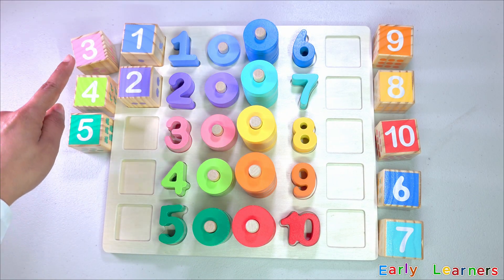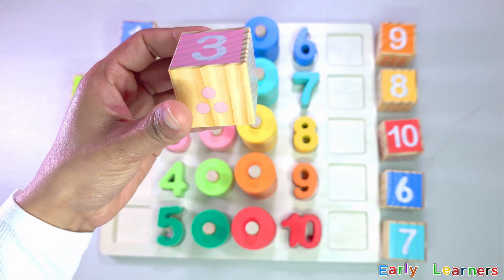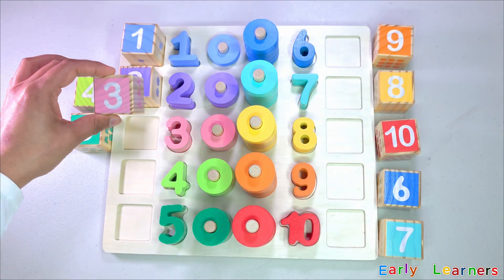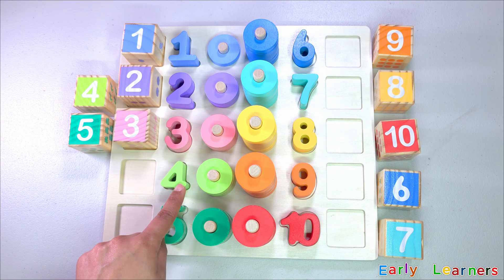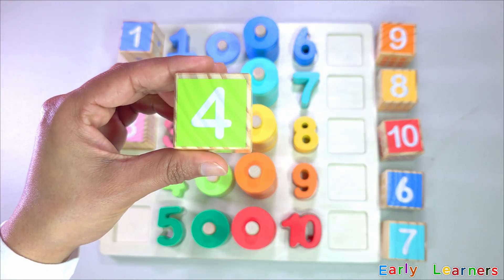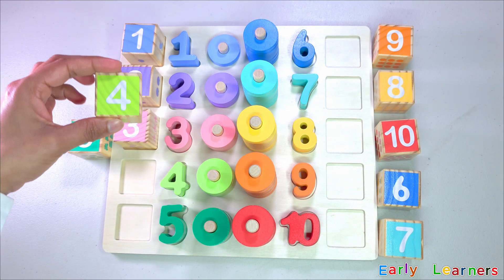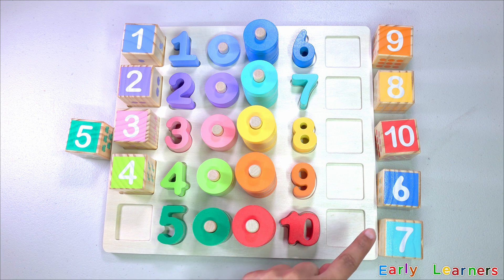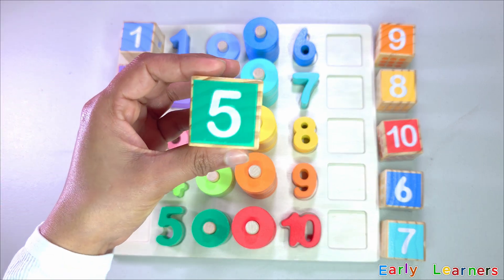Have you seen number three anywhere? Here it is — number three! There are three flamingos in this puzzle piece. We need to find number four. Do you see it anywhere? Here it is — number four! Four watermelon slices. Now we need to find number five. Here it is — number five!